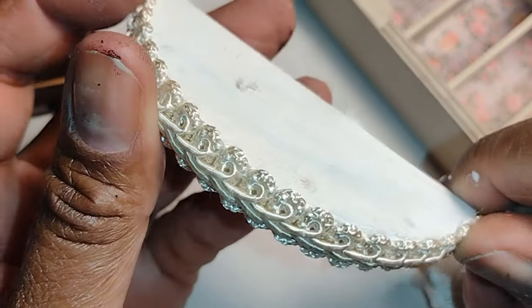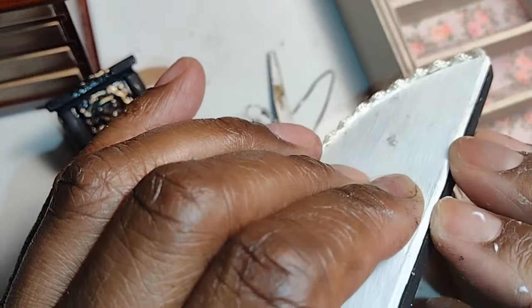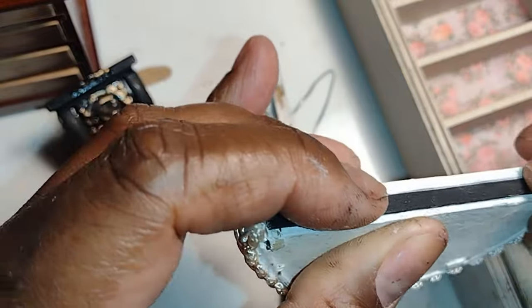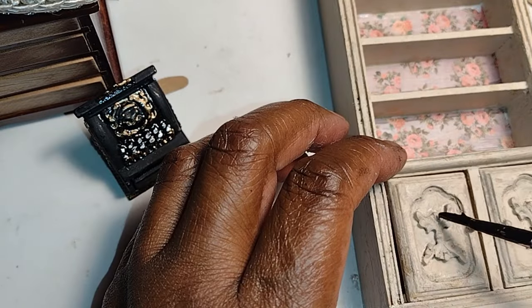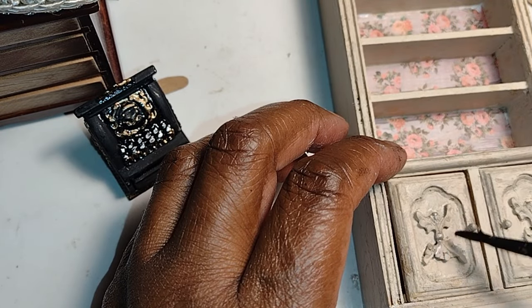I'm covering up that rough-looking edge of the table with some really nice trim, and I really think it looks nice. My plan is to paint it, add some brackets, and a little rub and buff. I'm going to allow that to dry.